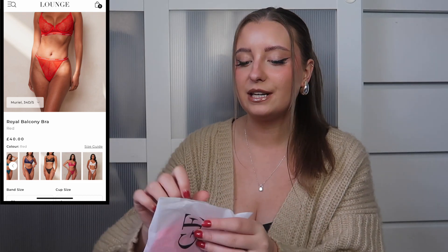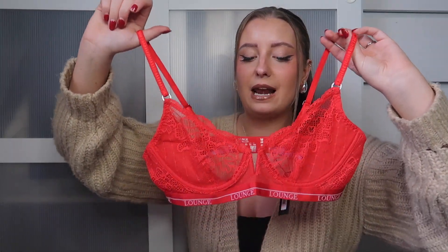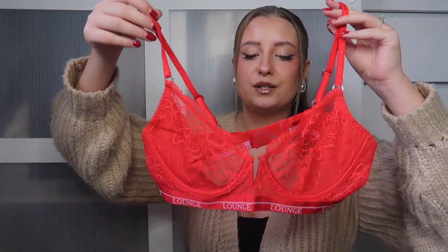Let's start off with a cute little lace set in this gorgeous red colour. This is the Royal Thong and the Royal Balcony Bra. I love the Lounge packaging so much — it's so sleek and minimal, yet so effective. This is similar to another set I have, but I love the sort of extra V-bar detail on this one.